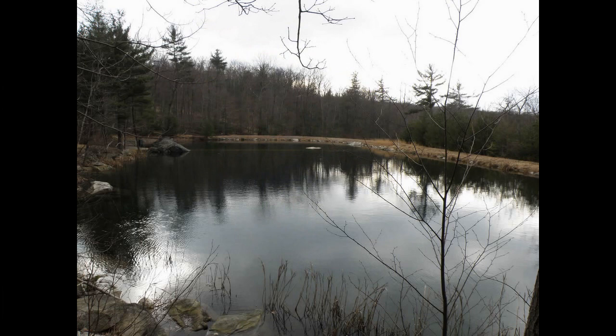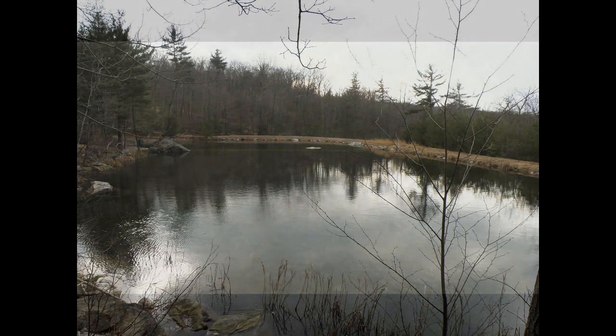Besides the two streams for private fishing, we also have three ponds. This first pond that you see here is a spring-fed wild brook trout pond, with brook trout approaching up to six pounds.